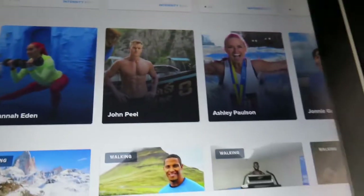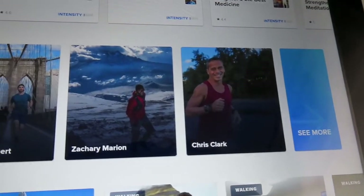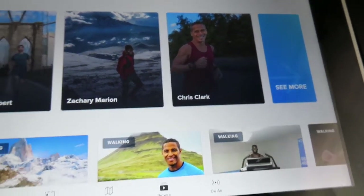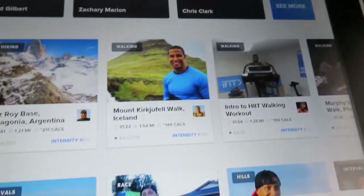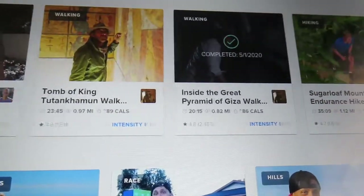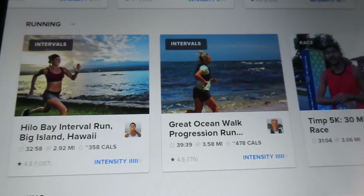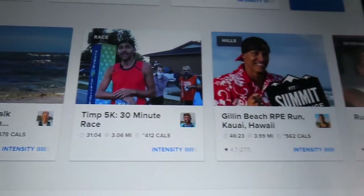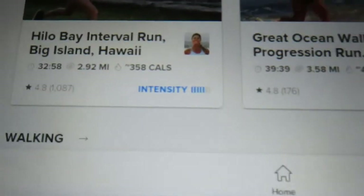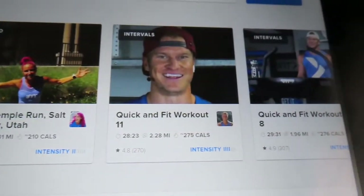There are different trainers, and you can virtually travel around the world while they teach you about their country. There's content for beginners, hiking, walking, and running. There's also all-running options, intervals — which I love — and HIIT cardio, which is just a great way to get your heart rate up and lose weight. You can even race, and there are hills. I just absolutely love this treadmill.